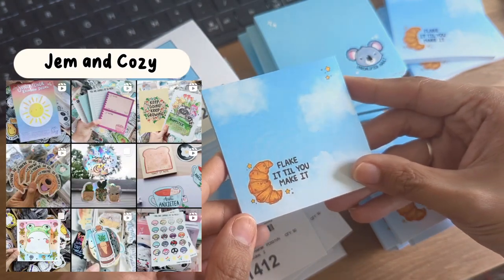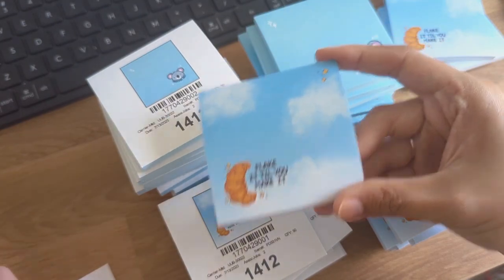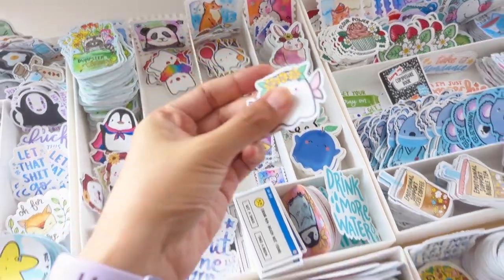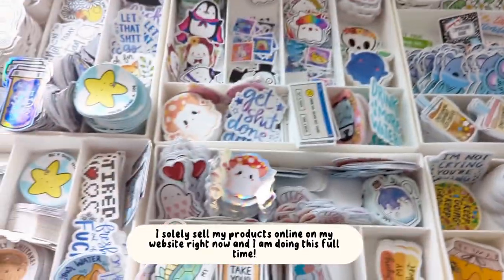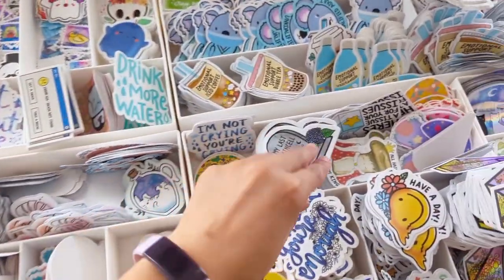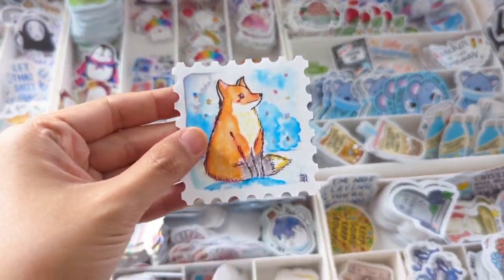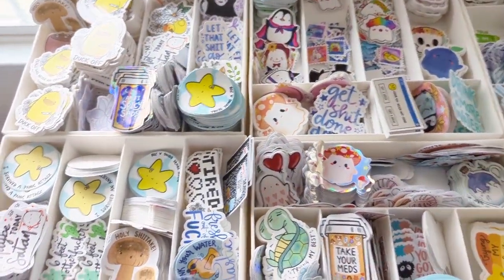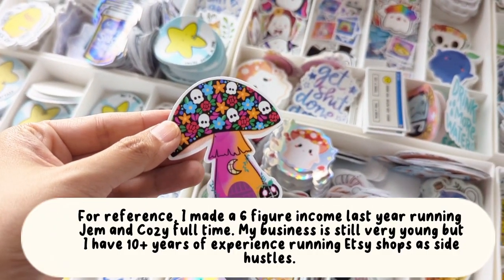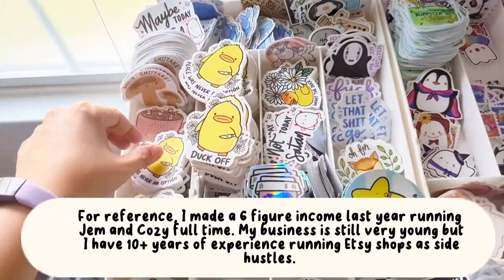I've been doing this for about two years now, but I've had Gem and Cozy as my own main website for about a year and a half. To give you more context about my work and where I'm at in terms of social media and growth, I figured I could share my stats with you guys, because I'm a numbers person, so it's really helpful to kind of know where a person's at.